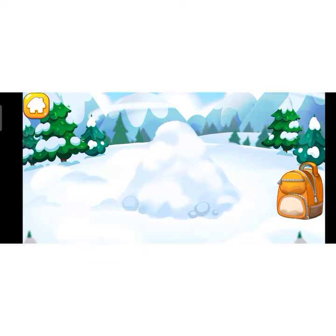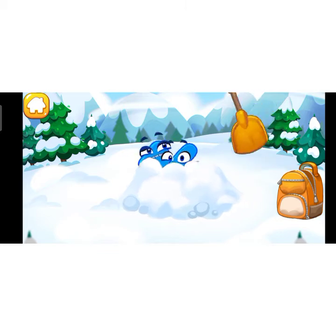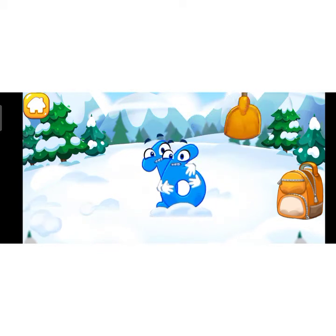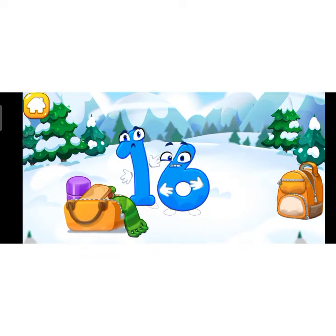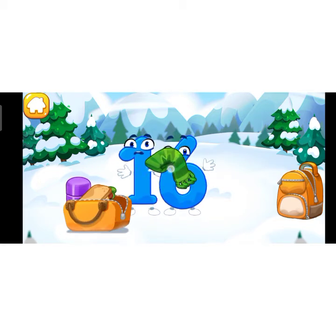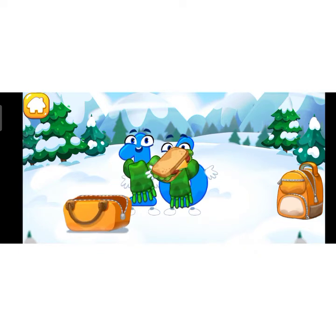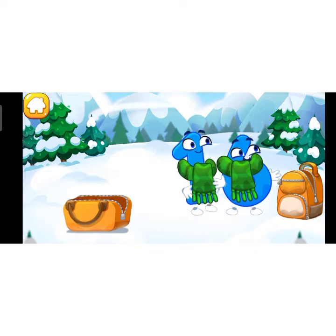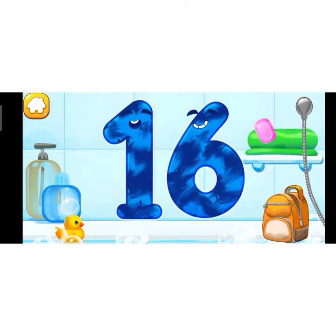Number 16 skidded to a snowy mountaintop. Can we find it? It's in the snow pile — let's dig it out! Tap on the snow pile. Number 16 is really freezing. Dress it in dry clothes, then give it food and water. Good job! Wash the number 16 with soap first.